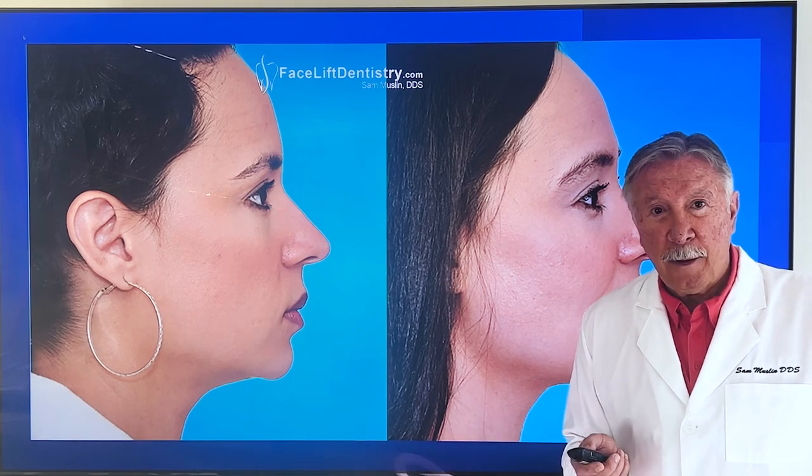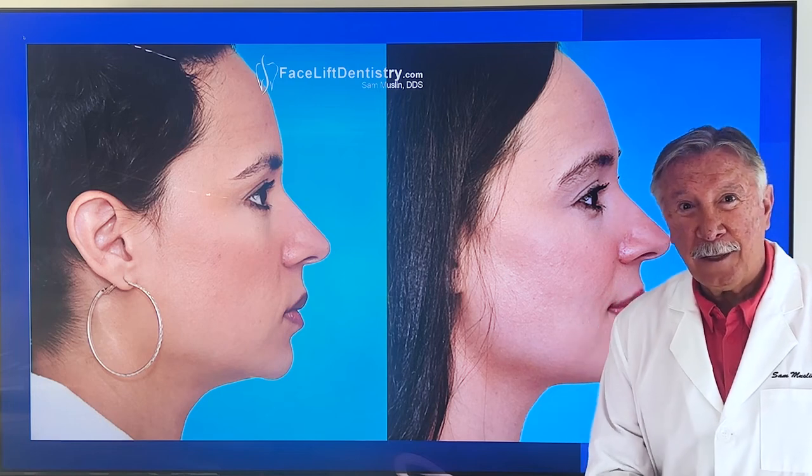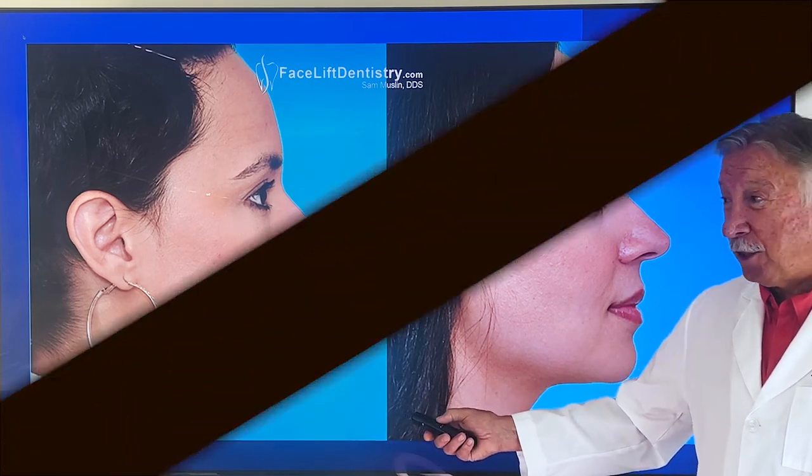If you had small teeth, you have small teeth. The best way to correct small teeth is facelift dentistry — specifically, Venlay Restoration.